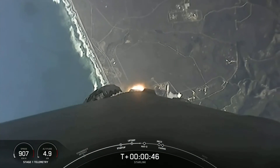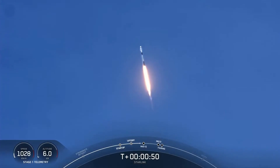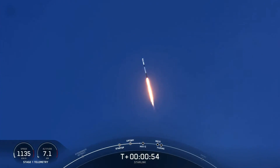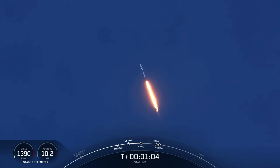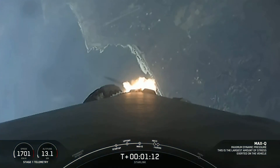Power and telemetry nominal. Vehicle is supersonic. Falcon 9 is supersonic, meaning the vehicle is currently going faster than the speed of sound.